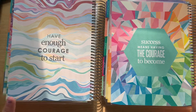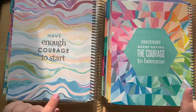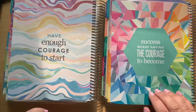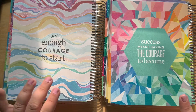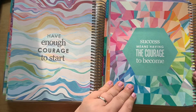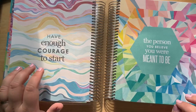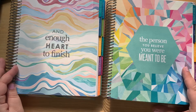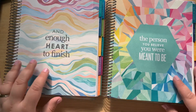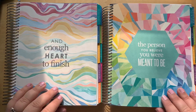The quotes pages are very similar — here you have the kaleidoscope in the background, and here you have the layers. The quotes are a little bit similar: last year's was 'success means having the courage to become the person you believe you were meant to be,' and this year it's 'have enough courage to start and enough heart to finish.' I really like both quotes, but they're a little bit on the similar end.